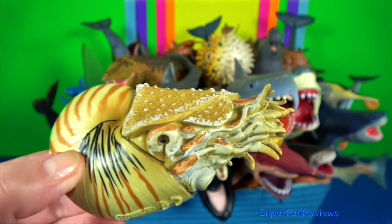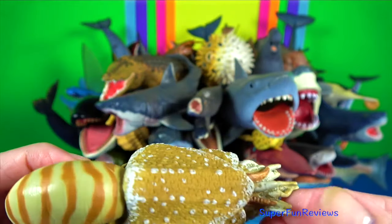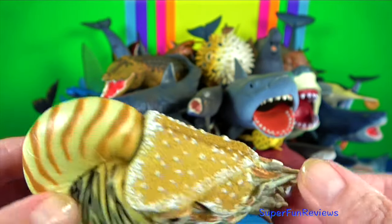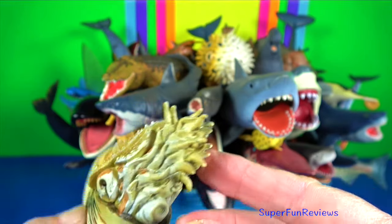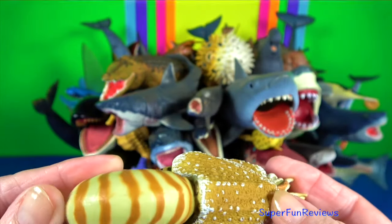Nautilus — it is a pelagic marine mollusk of the cephalopod family Nautilidae. Their shells are generally smooth with compressed or depressed wall sections.